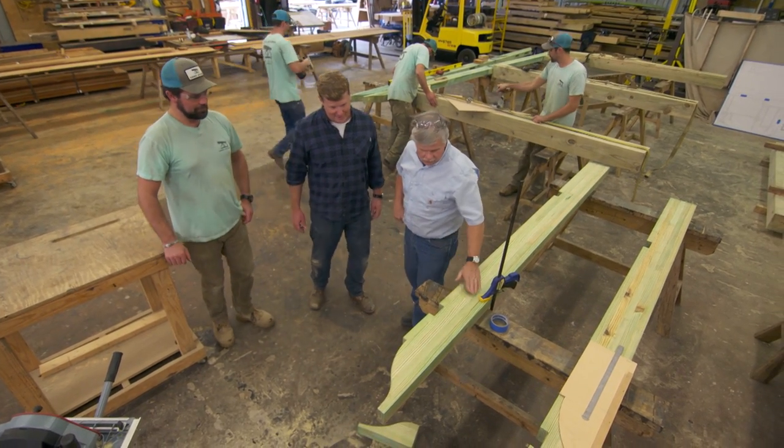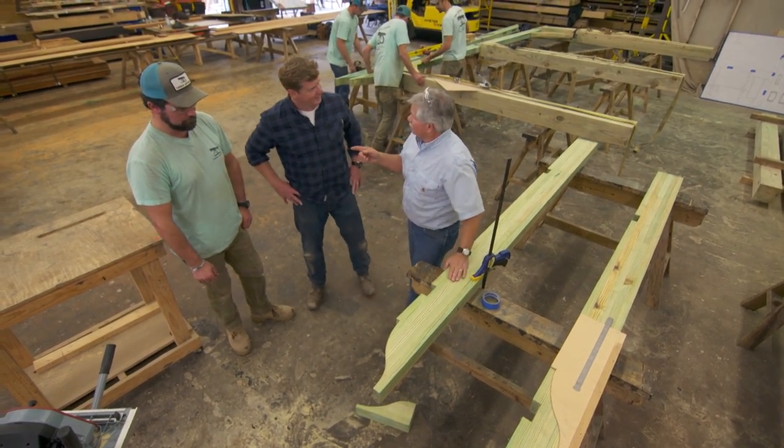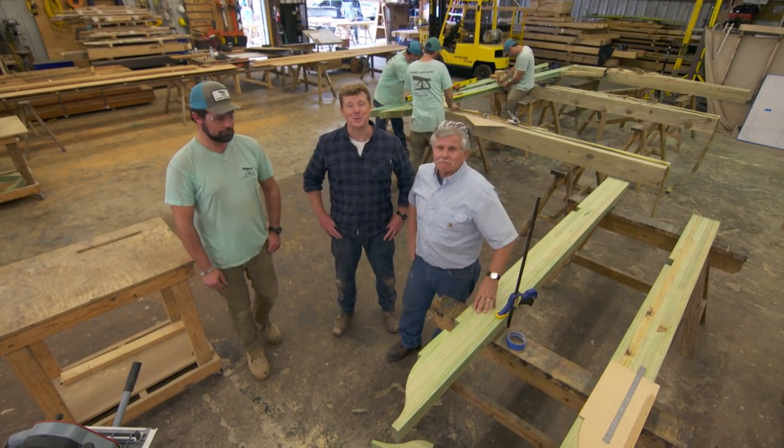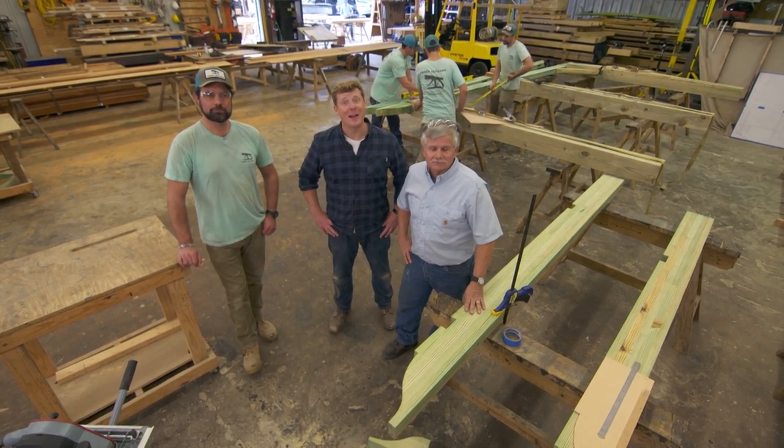That is looking great. This is eventually going to get painted, but next week Bruno's going to show up on site with these guys and they're going to assemble it for us. Looking forward to that. I'm Kevin O'Connor. I'm Bruno Sutto. And I'm Tom Silva, for This Old House here in Charleston.